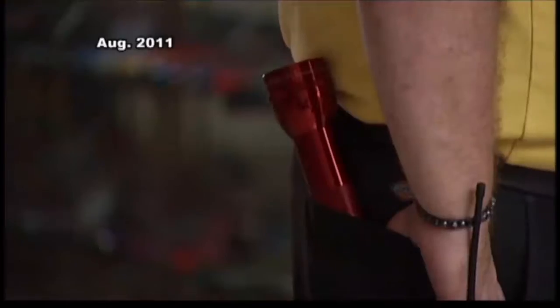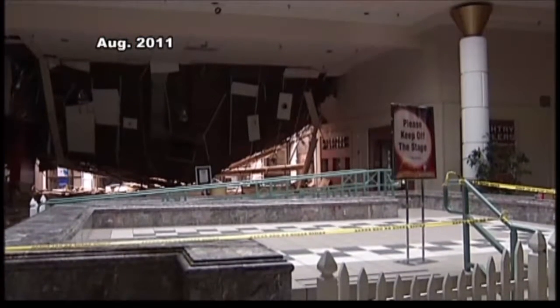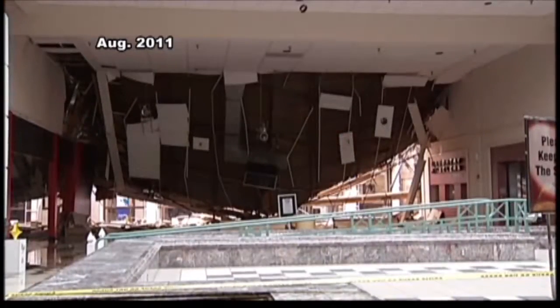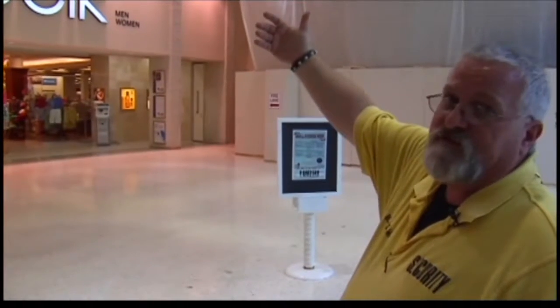The mall manager closed the mall that day in anticipation of Irene. She probably saved some lives. Security Supervisor Paul Anger says he was the only person at the mall that day. This is about where I was when it came down — he was just 20 feet away as it collapsed. Some of the ceiling tiles were still in the grids and it just came down right in front of me. I can't really repeat what was going through my mind at the time. The mall closed for exactly one week.